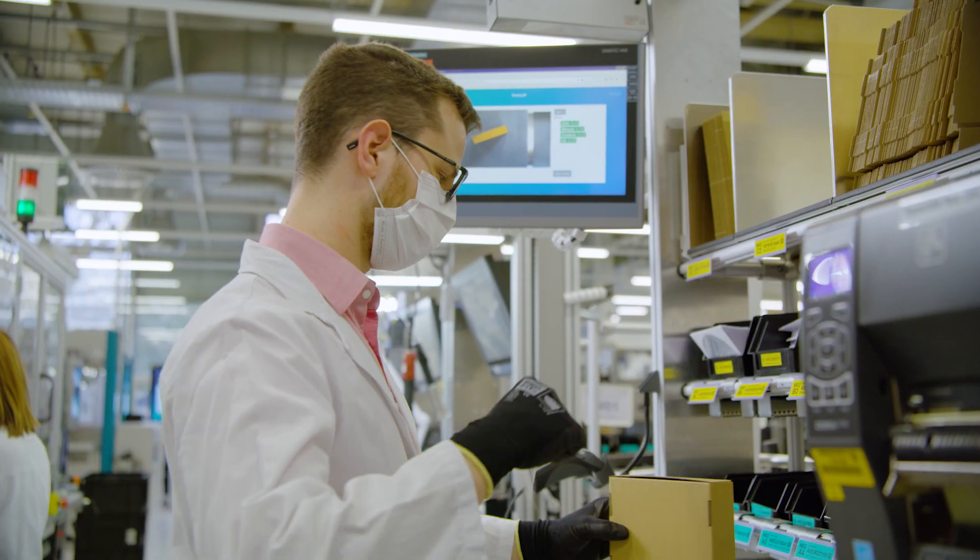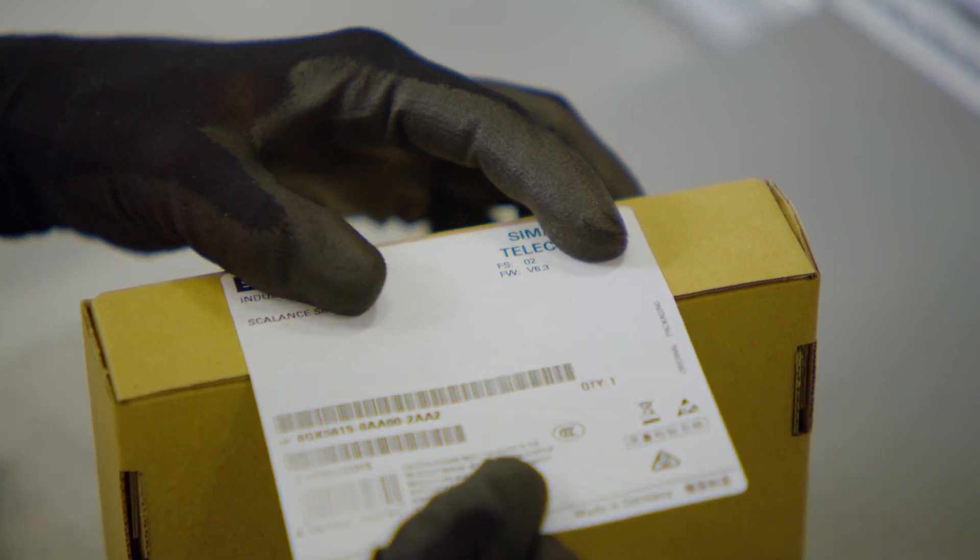For many companies, quality control makes up 15% of the cost of sales. And out of that cost, 70% usually comes from defect detection.